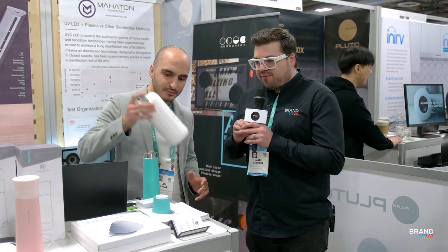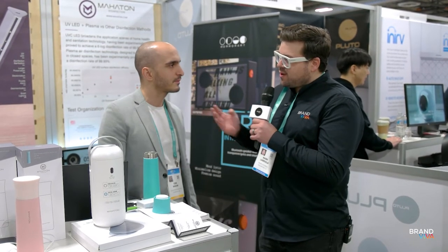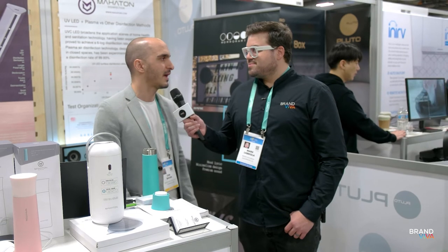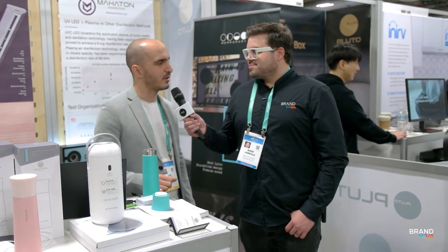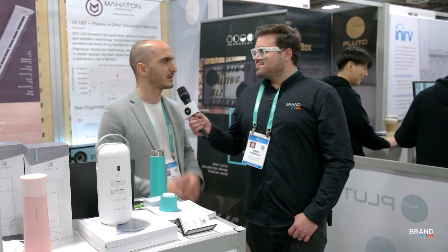Where can people find these products? Where can they buy the Mahaton bottle and keep tabs on what you're doing? They can check us at mahaton.com for now. We are also launching a US website. They can follow us on Kickstarter, and we are launching a website called rethinkhuman.ca, which will be responsible for Canada and the US — directly to the consumer.